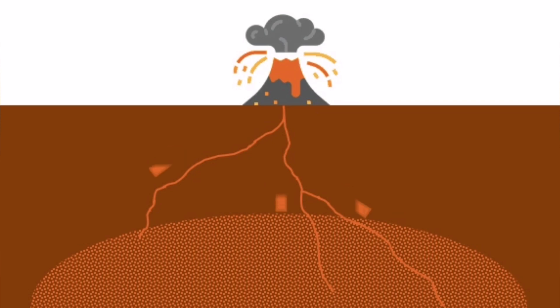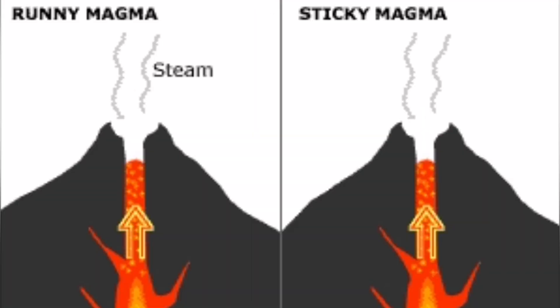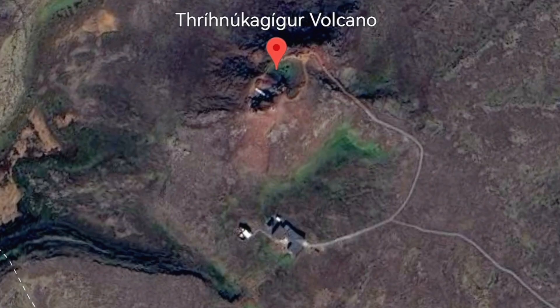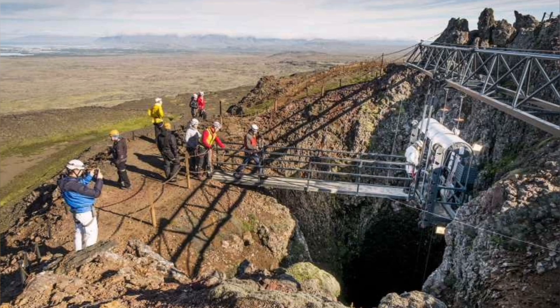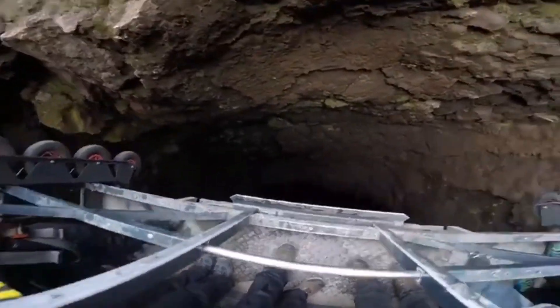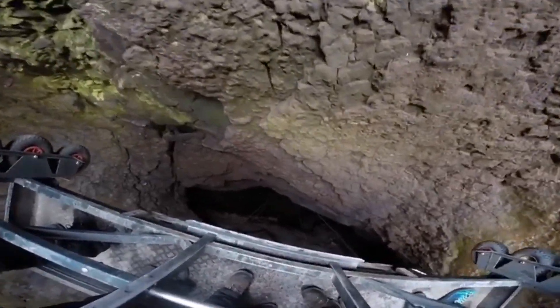This is a volcano which has been hollowed out practically. You can see the vent — the kind of vent where lava erupted and subsided, leaving a cavity behind. You can go inside it and see what is going on. This is one of the only places in the world where you can do that, and it's not far from Reykjavik. There are safety measures in place and you can go down the vent with a lift.